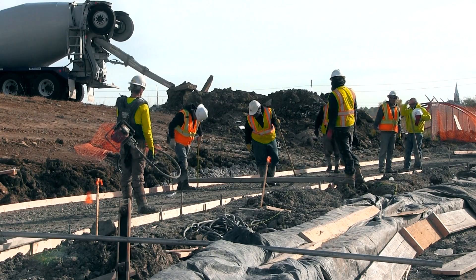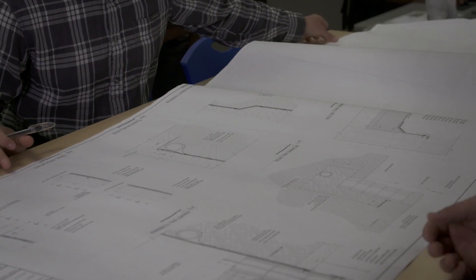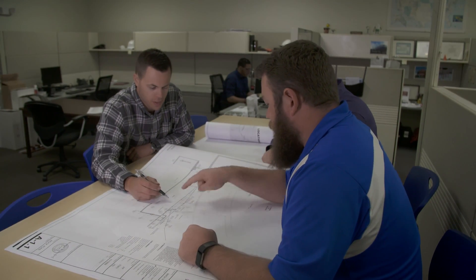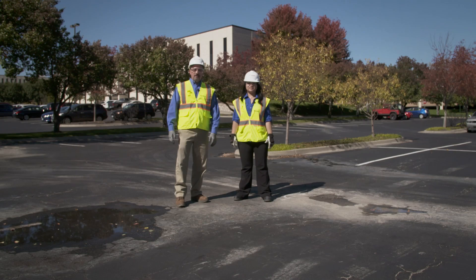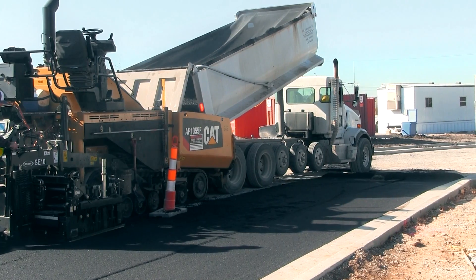Then we create a set of plans and specifications for the client so all of the contractors are bidding under the same parameters. One of the main reasons pavements degrade over time is heavy loads like large trucks, but weather also takes a toll on pavements no matter how well they are designed and constructed.